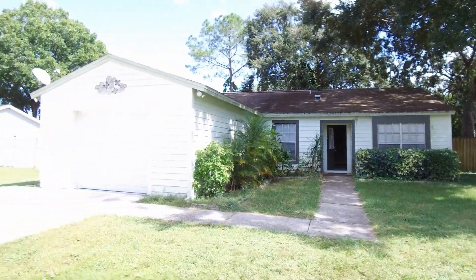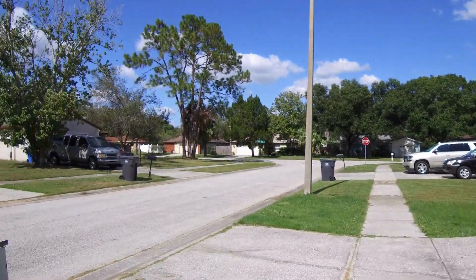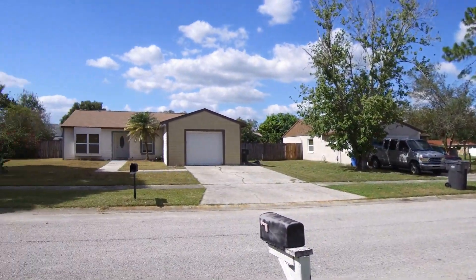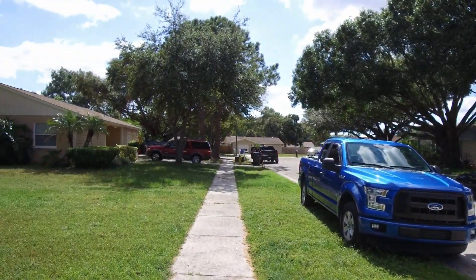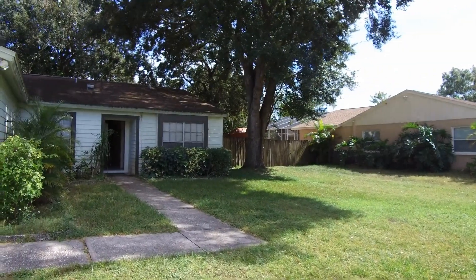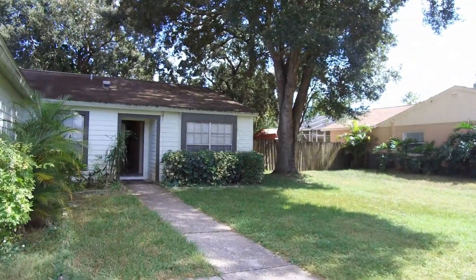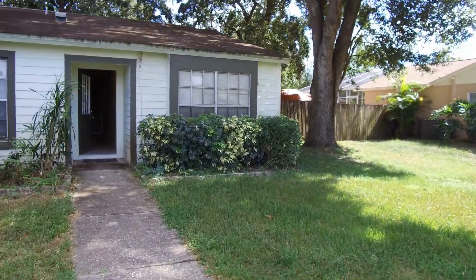Hello. Today we're out at 4904 Crofton Way. This home is located in the Carrowood Meadow community here in Tampa. We have a three bedroom, two bath, one car garage home with 1,328 square feet of living space.